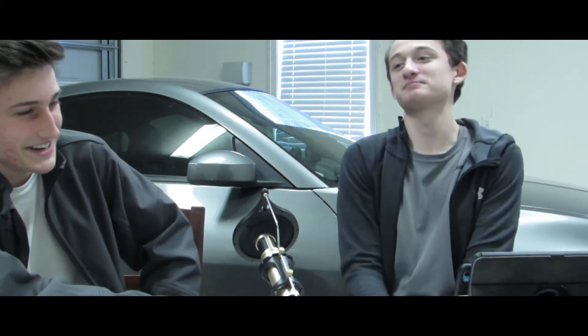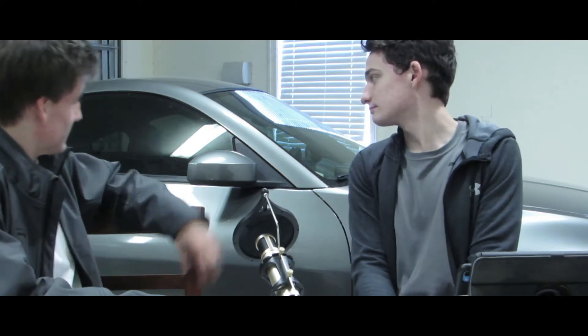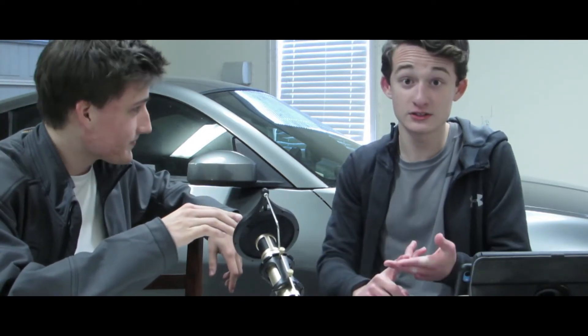That might be a possible video in the future — dyno my Mustang to find out how sad it is. I would cry a little bit. But the Z is a beautiful car — it's the Touring trim, by the way, with leather heated seats.